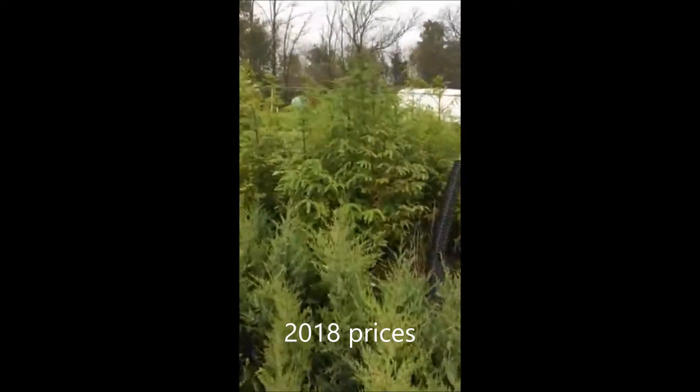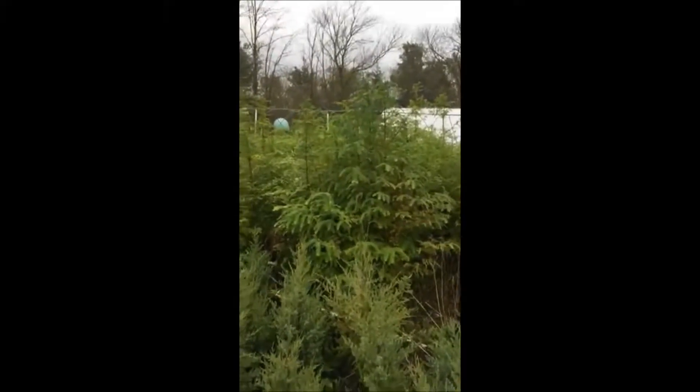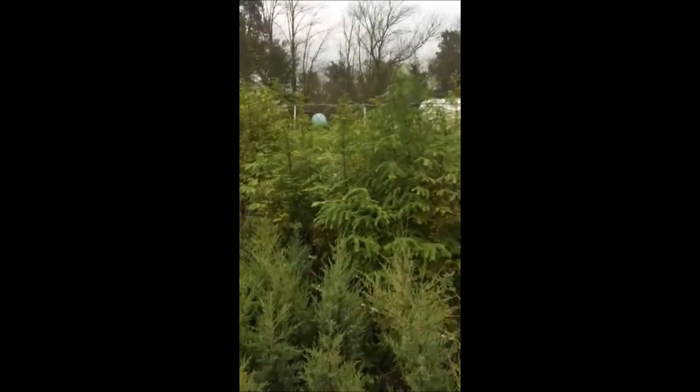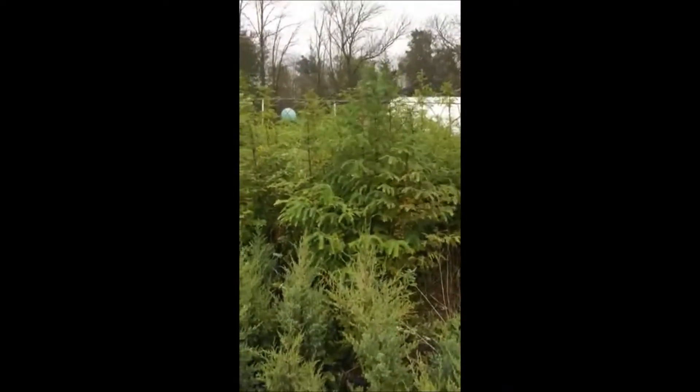A real nice deciduous conifer, which means it will defoliate in the winter, but it will grow very fast. It has beautiful foliage, is very hardy, and can subsist in wetter soils.